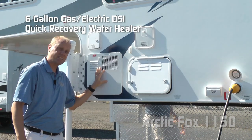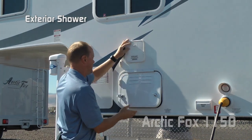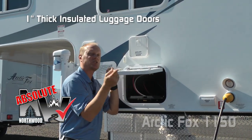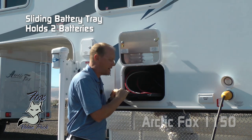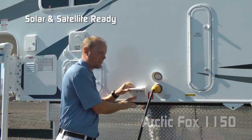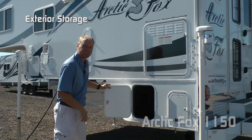Six-gallon gas-electric DSI quick recovery water heater, exterior shower port. Here's an absolute Northwood point: one-inch thick insulated luggage doors all the way around. This one covers the battery compartment with a locking sliding battery tray that will accommodate two full-size batteries. Solar and satellite ready with detachable marine-style shore cord. Check out this exterior access to storage.